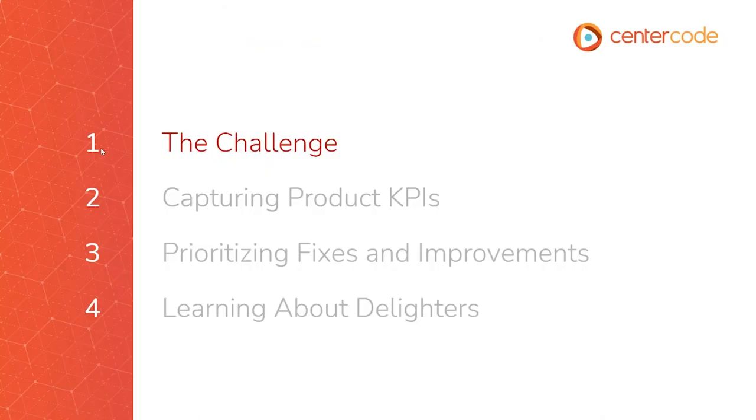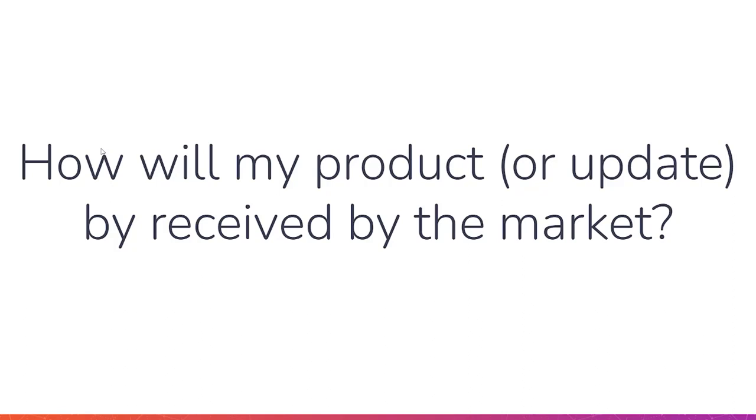For this webinar, I want to go through a sequence of events leading to the challenge that a lot of product managers are facing, and then methods to move our product from average to great. We're going to cover capturing product KPIs, prioritizing things we need to improve on our product, and learning about things people like — things that are delighting our users. How will my product, or an update to a product, be received by my market? We want to know whether we're going to be successful, if this new release has the right features, and if this new product is going to beat the competition.